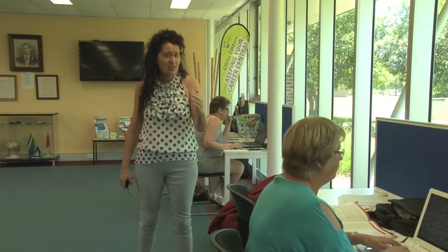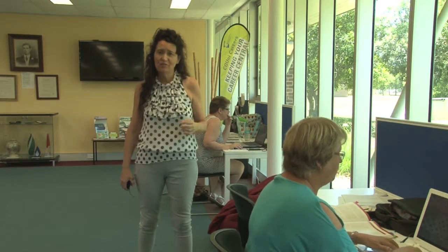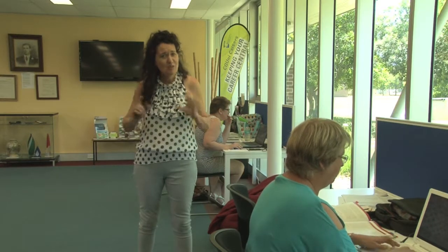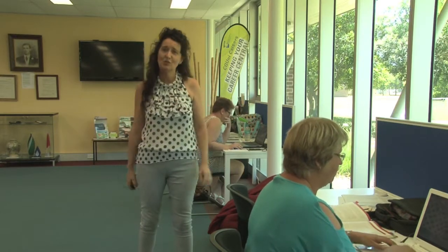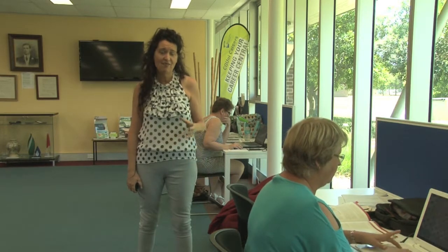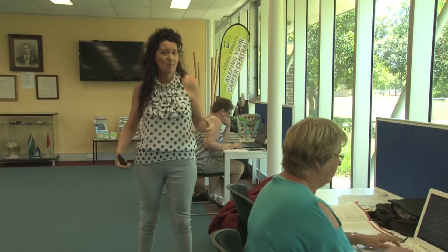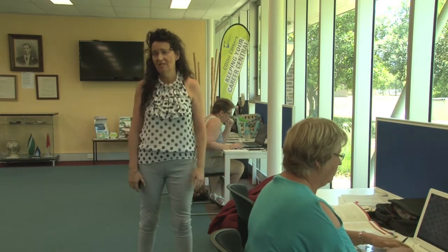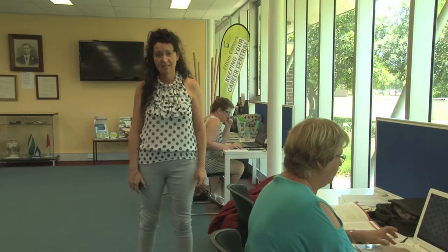So whether you're a distance student or an internal student based on one of the campus services, you have no fear because the library comes to you in the 21st century. Well done everyone for getting through Module 5 and for viewing the videos, learning about the library search facility and all of the other features that the library at CQ University has to offer you.